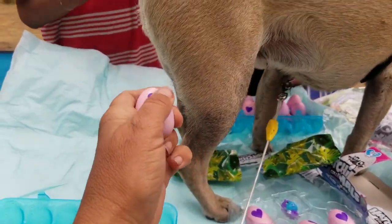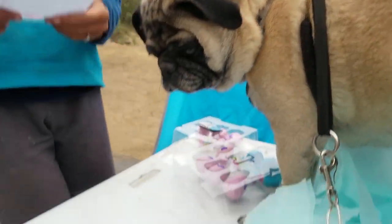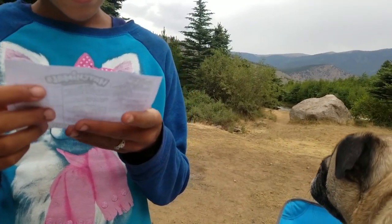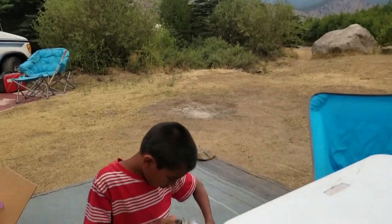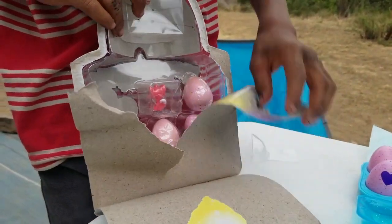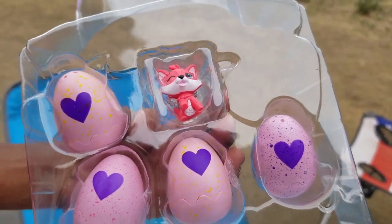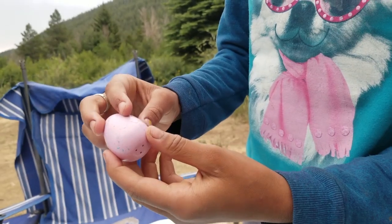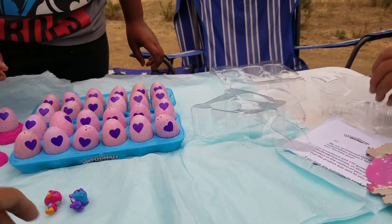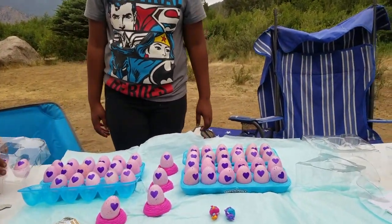We're going to rub our Hatchimals until they crack open — we at least want to see one baby today. So there's a purple heart, and you rub it until it turns pink. And then after it turns pink, you press just above it. Continue pushing until the egg top can be removed. So we're going to open the rest of these, and the one that's about to hatch will show you what it looks like. We're going to get all these open. Look at how cute he is in there — little fox. I like this one so far, this is my favorite.